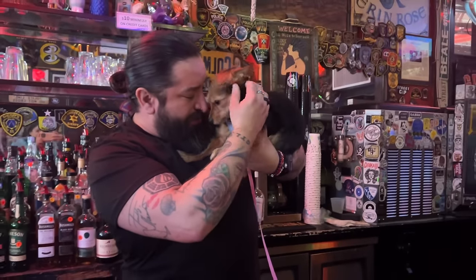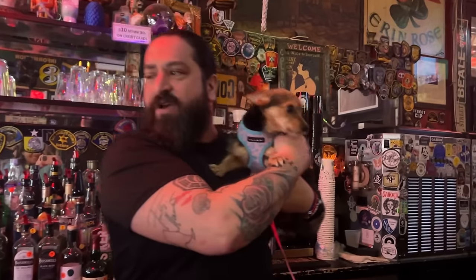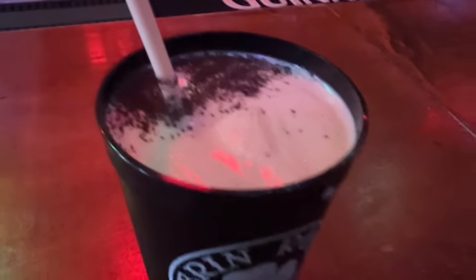Right now we are walking to Erin Rose — it's like a little Irish dive bar. Oakley is the star of the show in here. Everyone loves her. We have made it to the Mississippi River — this is part of the grand tour. It's so windy. We are enduring frigid, freezing temperatures — it's 40 degrees. Fox 8 reporter David Jones coming at you live. How cute is this?